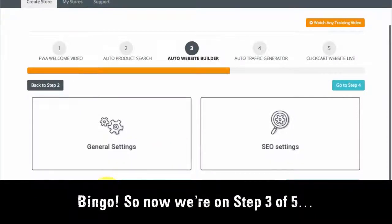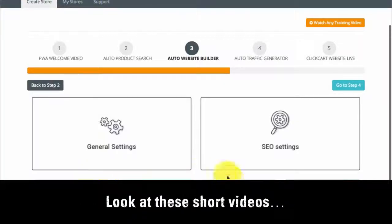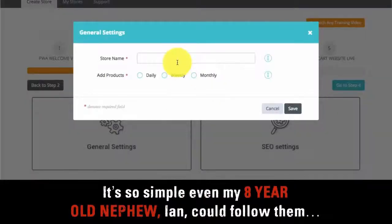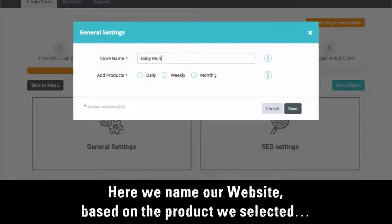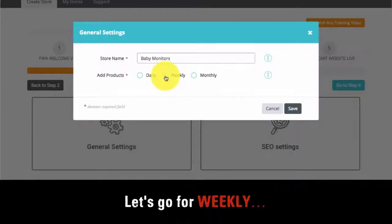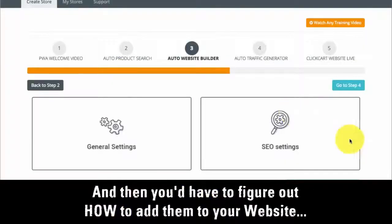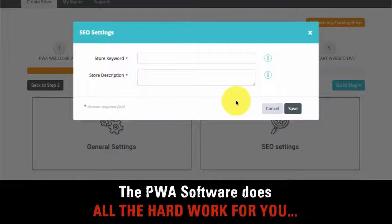Now we're on step three of five. Here we enter some basic information about the product. Look at these short videos — they tell you exactly what to do. It's so simple my eight-year-old nephew Ian could follow them. Let's pull up the general settings. Here we name our website based on the products we selected — let's put 'baby monitors'. Next, we choose how often the software will add new products to our website; let's go for weekly. Imagine how many hours it would take you each week to find new products and add them to your website. With this feature, you don't have to lift a finger — the PWA software does all the hard work for you.